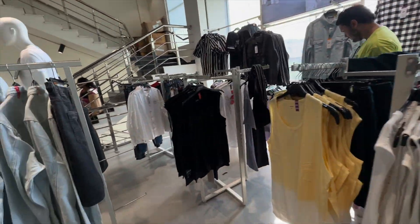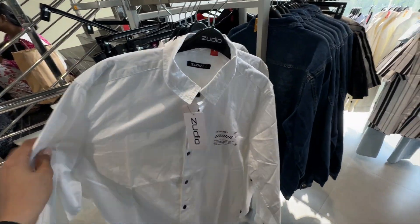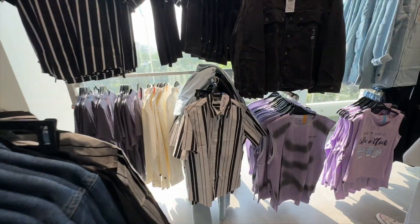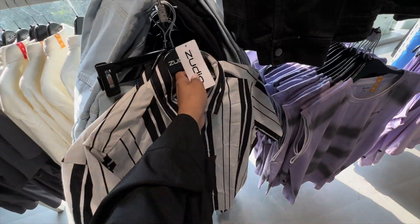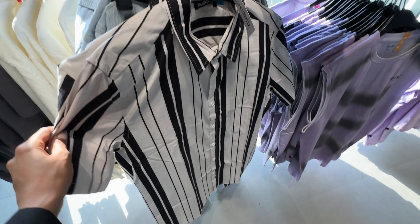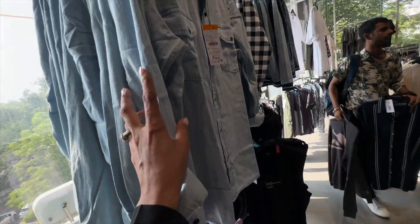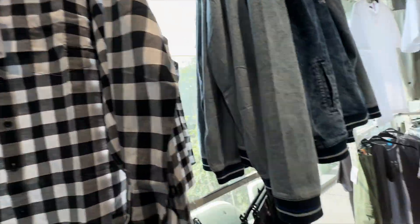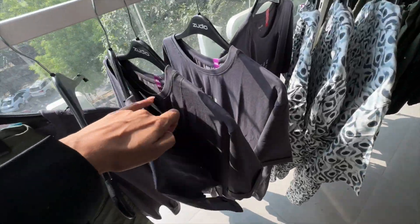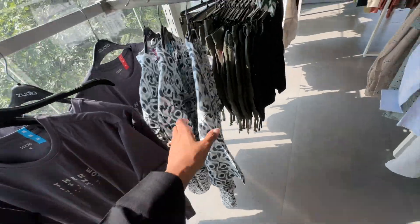So I am here on the top floor and here is the boys section. It's an amazing collection in the boys section. They have jackets, they have such smart shirts, casual shirts, just for 599 rupees. Look at this shirt. Boys, Zoodio is a good option. And there are t-shirts here. What is the price? 299 rupees. They have such t-shirts.